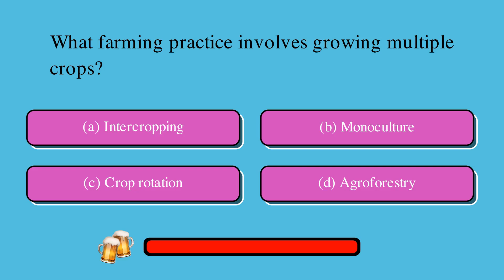What farming practice involves growing multiple crops? Is it A. Intercropping, B. Monoculture, C. Crop rotation, or D. Agroforestry? The correct answer is A. Intercropping.